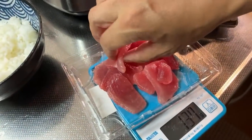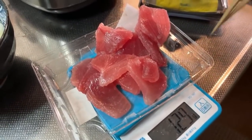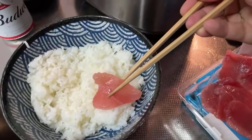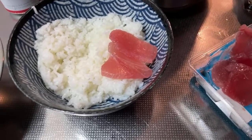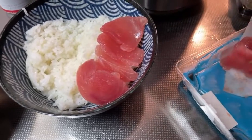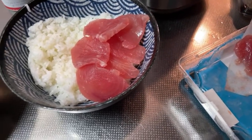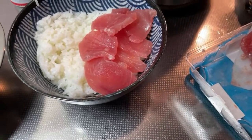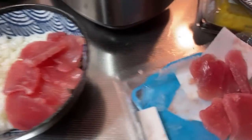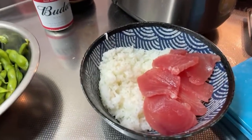You can lay the maguro on with chopsticks or with your fingers — just make sure you're clean. I'll go the chopstick route and lay it gently onto the rice. Look at that beautiful maguro, cut by a sushi chef at the supermarket. This is my cooking voice — very peaceful and calm. That's about 85 grams of maguro on there.